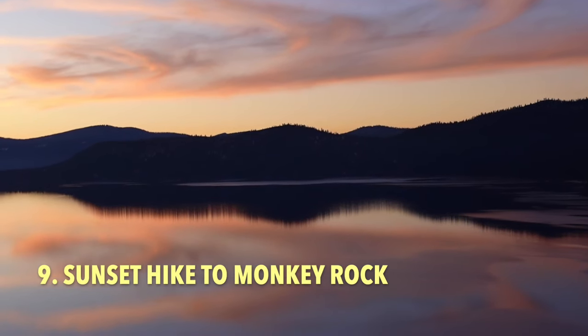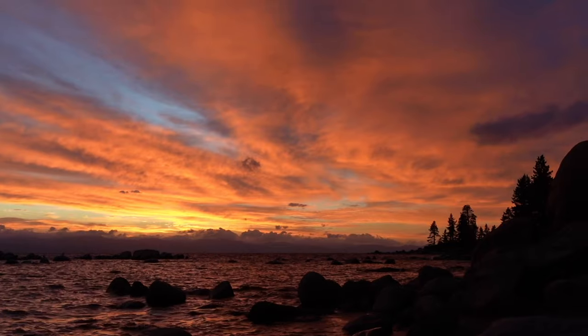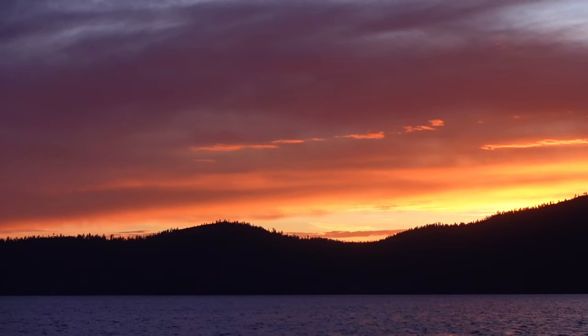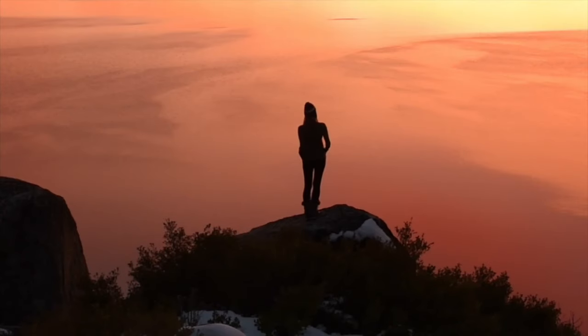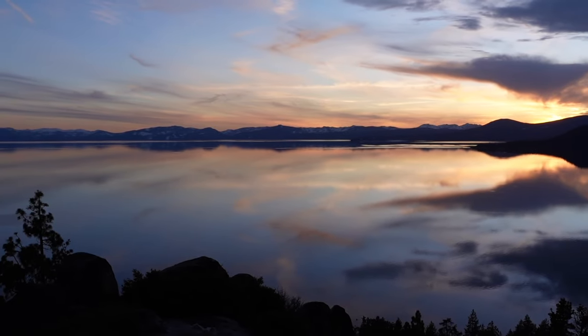Number nine is doing a sunset hike to Monkey Rock. Lake Tahoe is known for producing brilliant sunsets, and one of the most enjoyable ways to watch the sunset is on a hike that ends with a beautiful view. One of my favorite sunset hikes in Lake Tahoe is Monkey Rock. The trail to Monkey Rock is 2.6 miles out and back and features sweeping views of North Lake Tahoe and Incline Village.